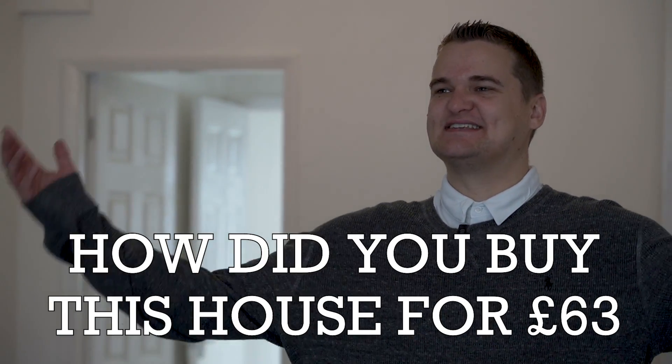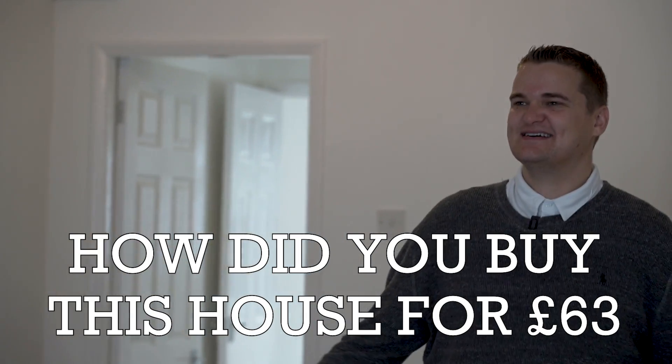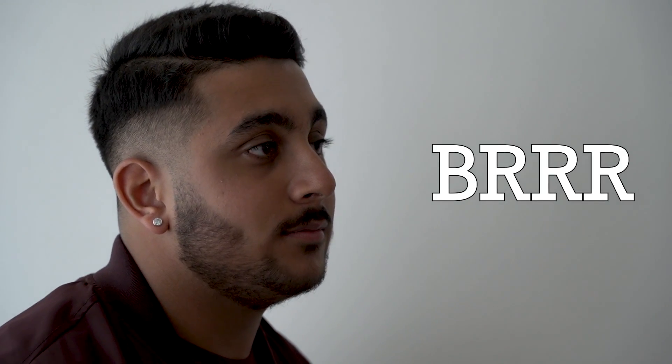I think the really important thing for any young people watching: never say I can't. Instead say, how can I solve this? The way you solve it is by bringing value — you brought value by bringing the deal, your parents hosted it for you. Same story as me: my first property I bought, I was 17, my stepdad held it in his name. It ended up costing 63 pounds and we did that as a buy, refurbish, refinance, rent — the BRR strategy.